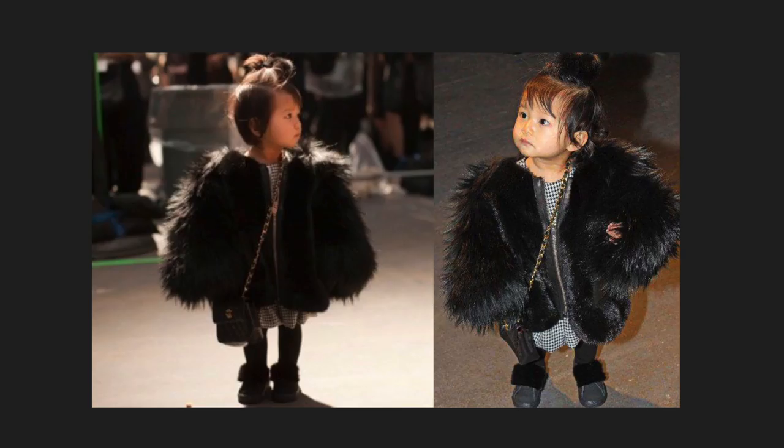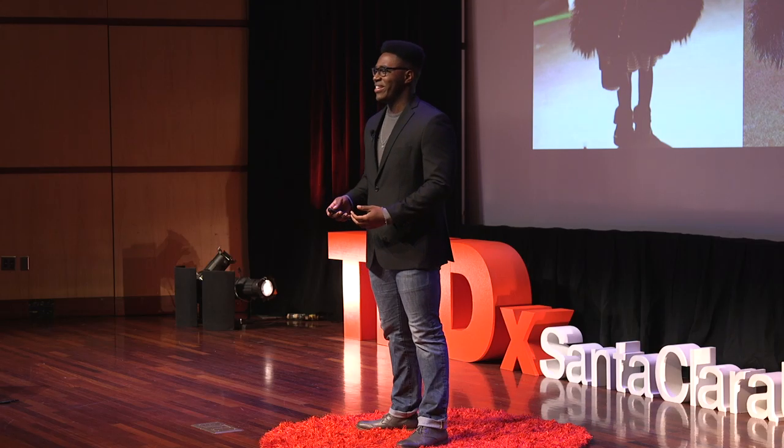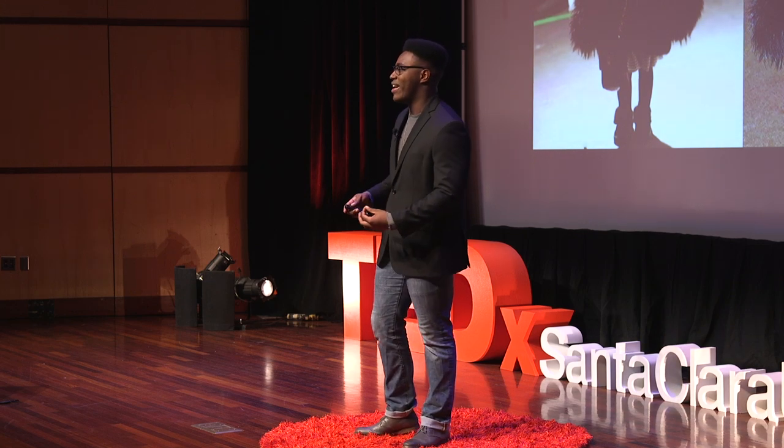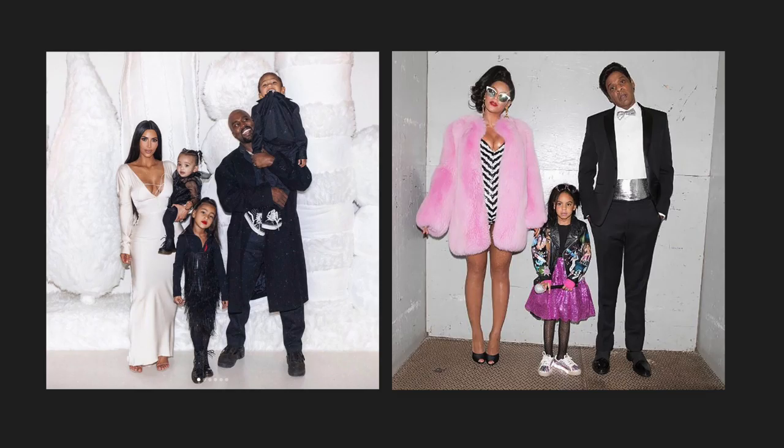When I first told a couple of my friends that I was giving a TED Talk on designer babies, they looked at me with blank faces and confused stares. One of them even asked, 'You mean like a toddler in Michael Kors and a fur coat?' But no — not designer babies as in the kids of Kanye West and Kim Kardashian or Beyoncé and Jay-Z, but kids whose genetic makeup are actually designed.